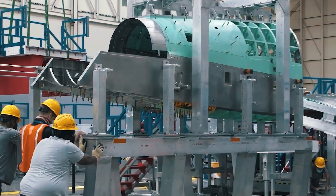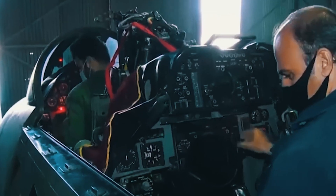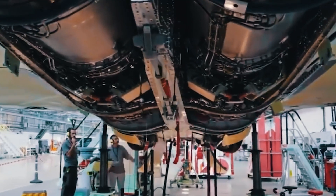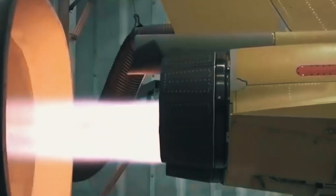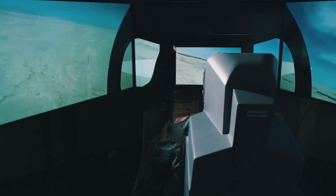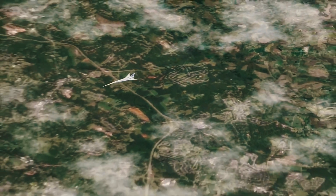To design and build the X-59 from scratch would add additional years of research, testing, and risk, making that alternative unviable — not to mention the extra costs of production. Because of this, even before the aircraft takes its first test flight, the new Frankenstein-style experimental plane is already unique and carries a lot of history with it.